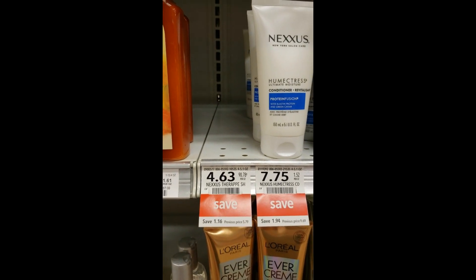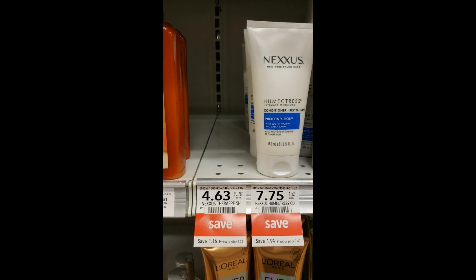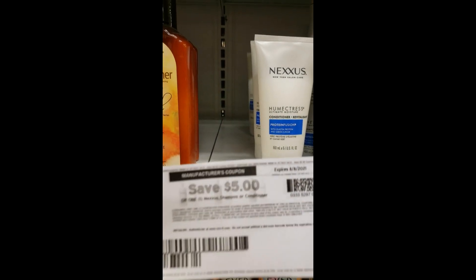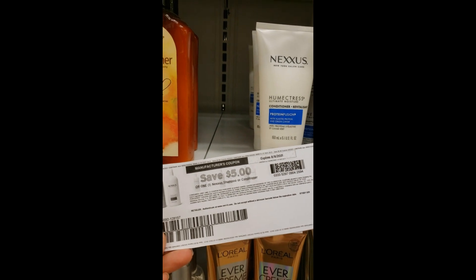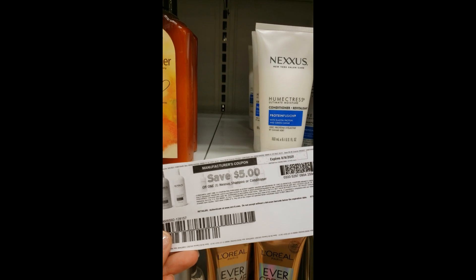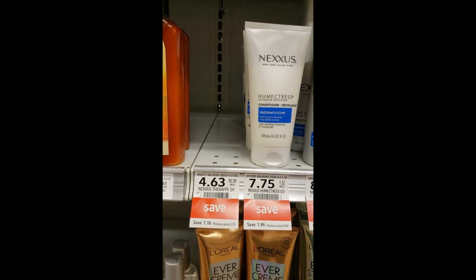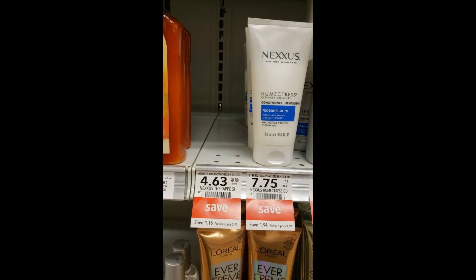My Publix is completely out of the next deal — Nexxus Therapy Shampoos. The little bottles are on sale 20% off at $4.63, and there's a $5 off any Nexxus shampoo or conditioner printable coupon, which I'll link in the description. That makes them a 37-cent moneymaker. I'm not getting any today but hopefully other stores will have them.